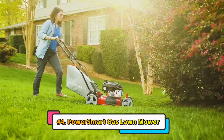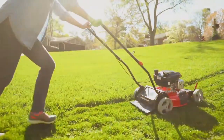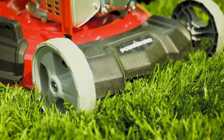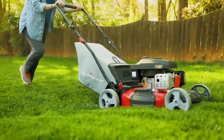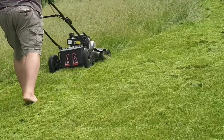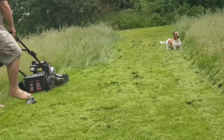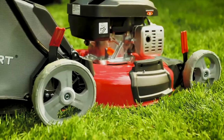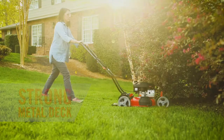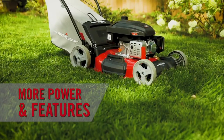Next, we have the PowerSmart Gas Lawn Mower. The PowerSmart Gas Lawn Mower 21-inch 144CC 4-stroke engine 2-in-1 is a lightweight and easy-to-use lawn mower perfect for small to medium-sized yards. It features a powerful 144CC 4-stroke engine that provides enough power to handle even the tallest and toughest grass, and a 21-inch steel mowing deck with six height adjustments. It also has 2-in-1 functionality for either side discharge or mulching. For side discharge, grass clippings are ejected to the side, while for mulching, the clippings are finely chopped and returned to the lawn, where they help to fertilize the soil.